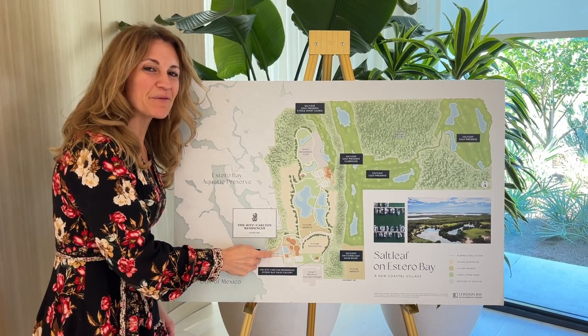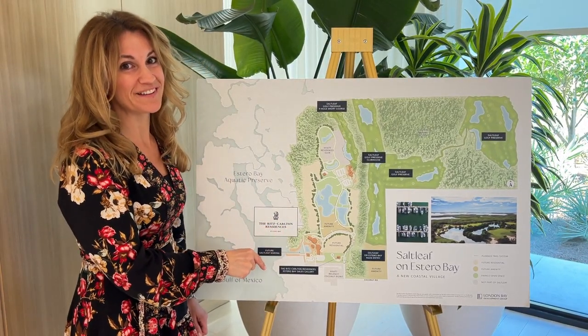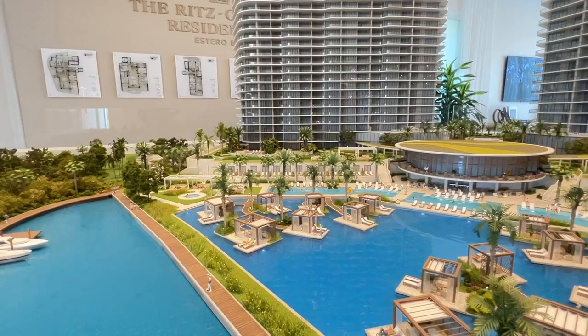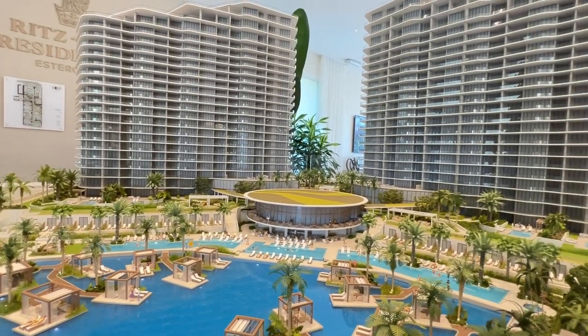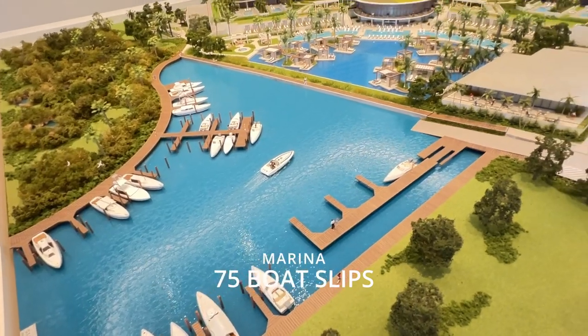Here is the marina where there will be the opportunity to either lease a boat slip, rent a boat for the day, and even get a captain if you want to. As you can see, this is a magnificent model of the whole Ritz-Carlton residences, and I'm going to start talking about the marina section.